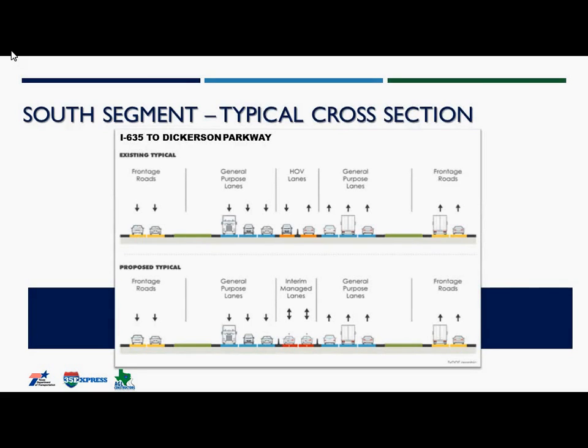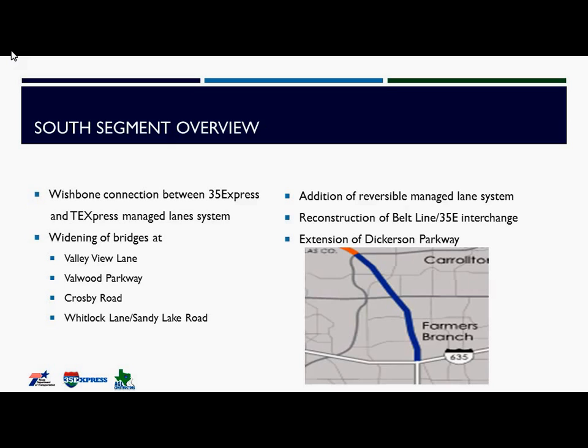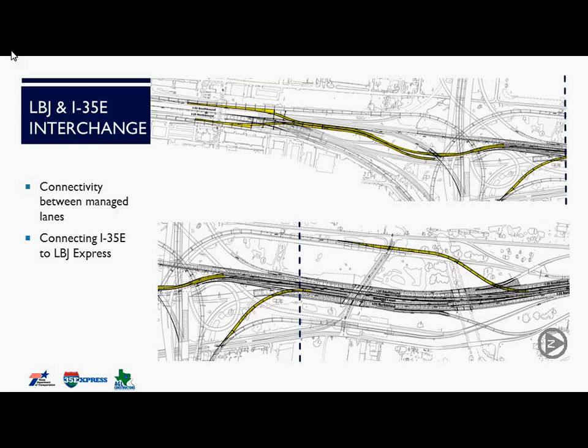The south segment extends from I-635 to Dickerson. In this segment, AGL is replacing the HOV lanes with reversible managed lanes. The work involves a wishbone configuration, bridge widening at Valley View Lane, Valwood Parkway, Crosby Road, and Whitlock Lane, along with the reversible managed lanes and reconstruction of the Belt Line and I-35 interchange and Dickerson Parkway. Looking at the LBJ and I-35 interchange, everything highlighted in yellow is incorporated into the project. The wishbone configuration in the south portion provides access from the LBJ Tollway to the I-35 general purpose lanes and managed lanes, and direct connector ramps just north of the interchange connect the two managed systems.